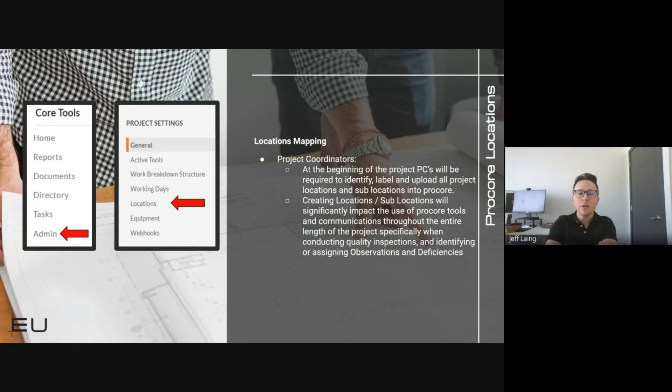It's really important to have these locations, especially at the end of the project while searching through all of our deficiencies. This enables us to apply different filters on our observations and deficiencies, and extract certain locations that require more attention or trades that need to dial in their scope of work on certain locations.